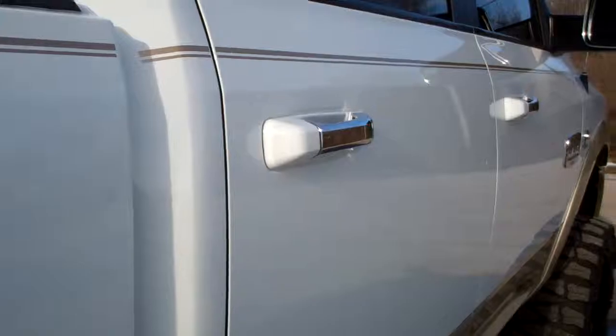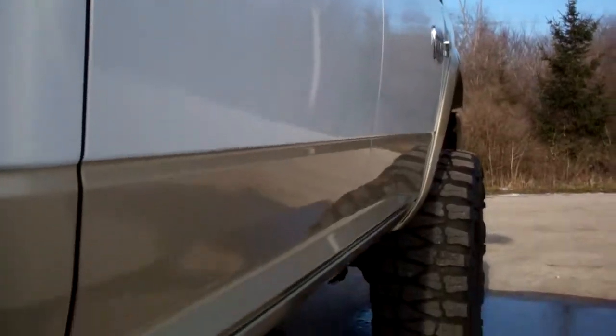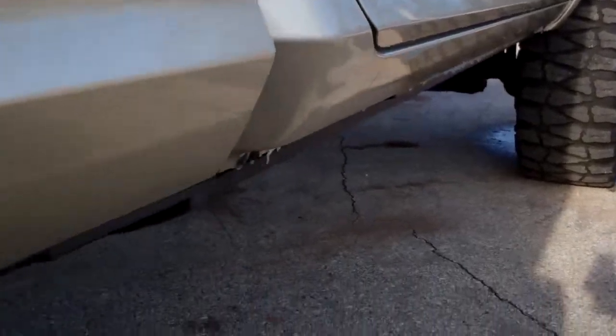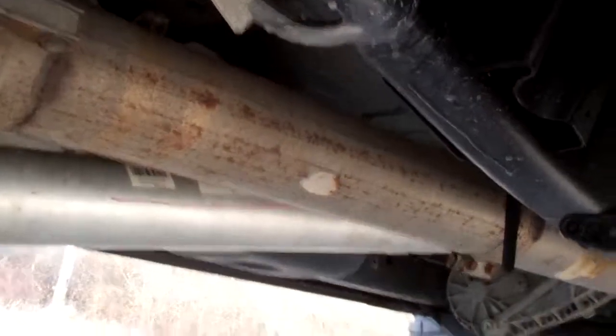Down this side of the truck, very clean as well. We take these videos so if you're far away, or even close by and just can't make a trip down, you can still see the truck, hear the truck, and have confidence in the vehicle you're looking at before you even get here. No dents and dings down this side of the vehicle. Back tires have just as much tread as the fronts. You can see that frame and underbody on this truck is very clean.